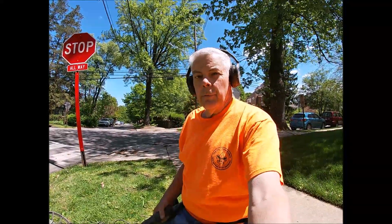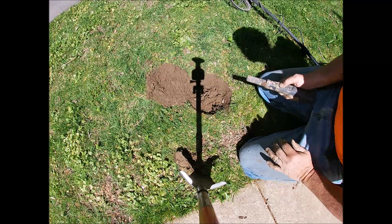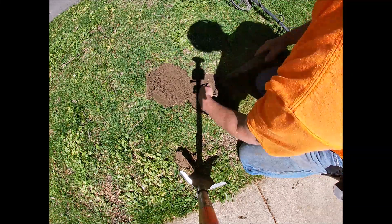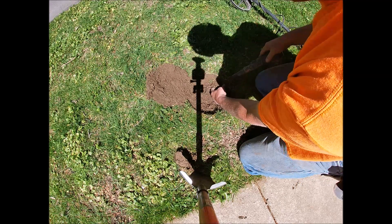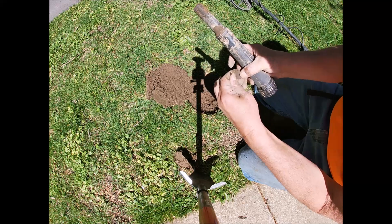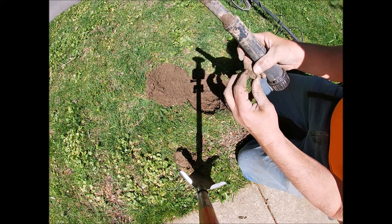One last treasure and we'll call it a day. Getting a pretty good signal - could be an Indian head penny, could be junk, you never know. And it's a wheat penny! I'll take it - better than junk. Today was all about making lemonade out of lemons.